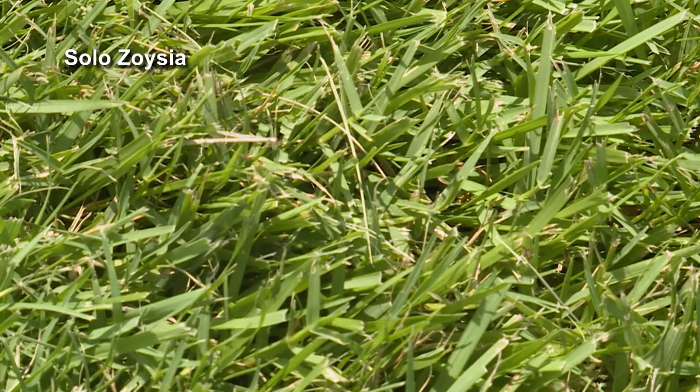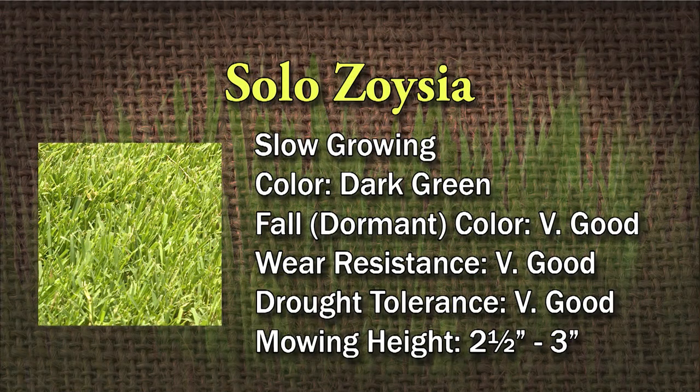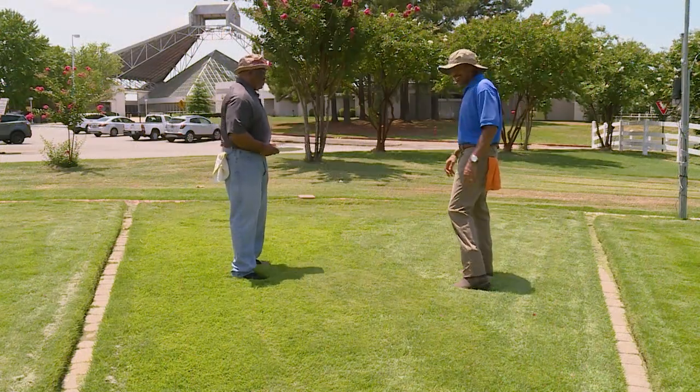This is Solo Zoysia grass. This grass doesn't grow fast — you probably only need to mow it once a week or even once a week and a half. This is probably what you want in your landscape. The color is dark green, fall color is very good, weather resistance is very good. Drought tolerance is very good, and the mowing height is between two and a half to three inches tall. It's Solo Zoysia grass, and it grows slow — everybody wants it, I guess that's why it's named Solo.